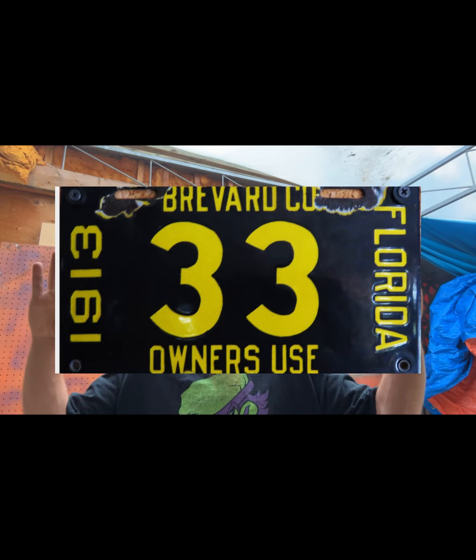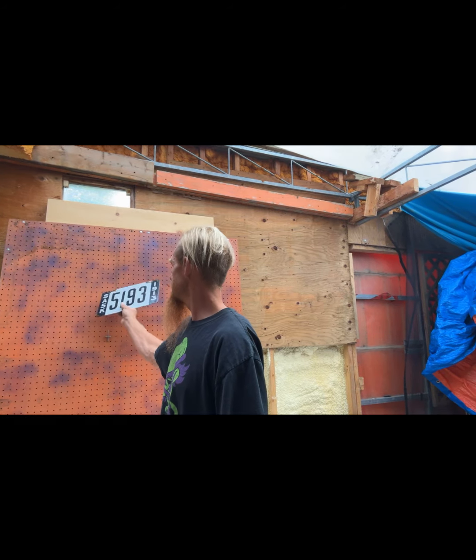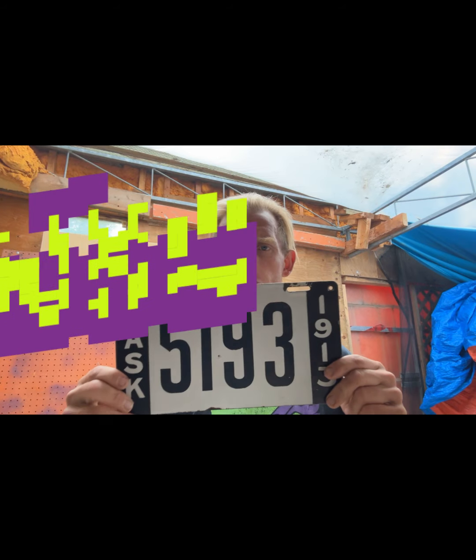That Florida one is pretty cool too, but the best is the 1913 Saskatchewan — black on white. I like it. It's the second year for Saskatchewan license plates. For passengers there are quite a few out there, but those livery plates are super hard to find.